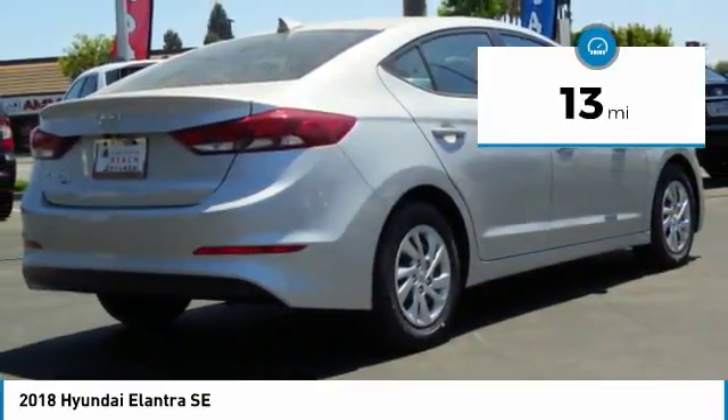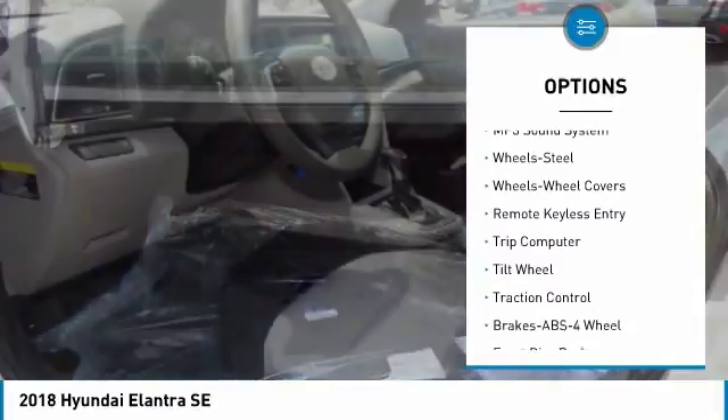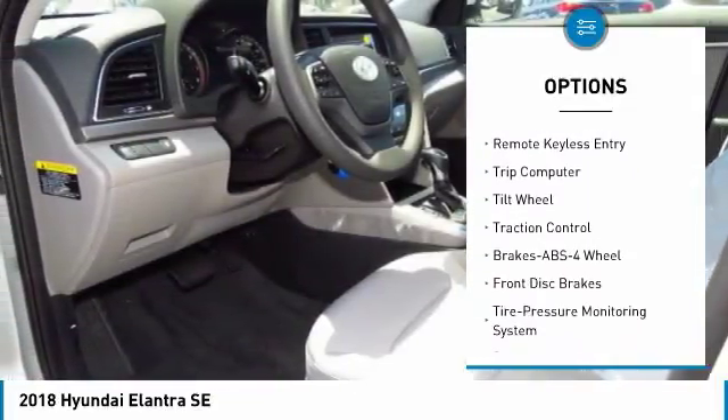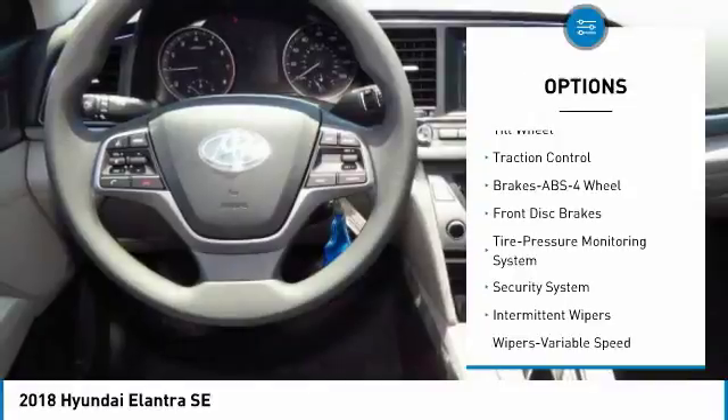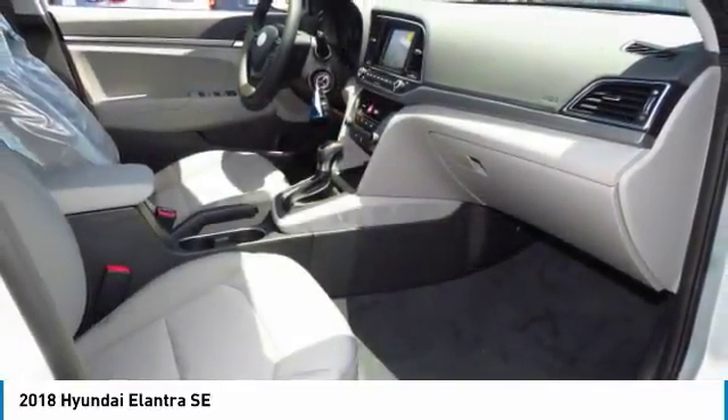Here are some of this vehicle's great options: Traction Control, Anti-Lock Braking System, Air Conditioning, Power Steering, Rear Defrost, FWD, AM FM Stereo Radio, Bucket Seats, Security System, CD Player.